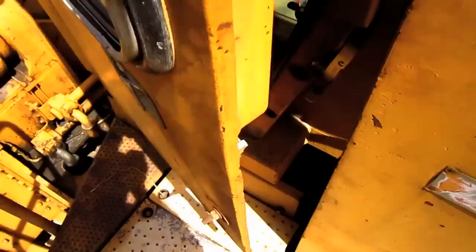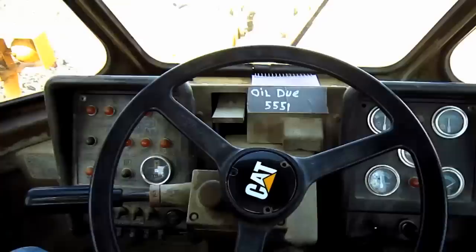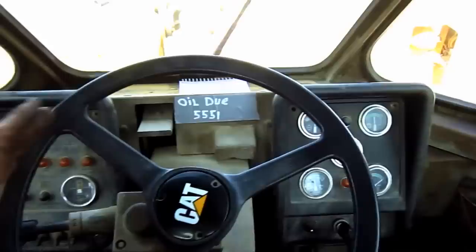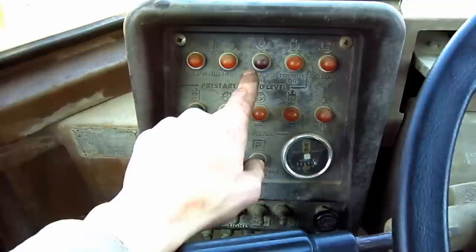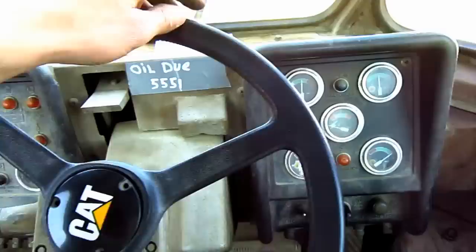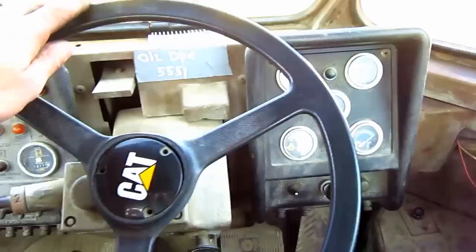Let's go inside and check out the operator's cab. From here you can get a good overview of the inside of the operator's cab on the 992C. Directly out in front of the steering wheel, you can see two control panels. The 992C has an electronic monitoring system. The left-side control panel contains all the warning lights to alert the operator in case this loader should malfunction. The right-side control panel contains all the gauges to monitor this loader when it's in operation.